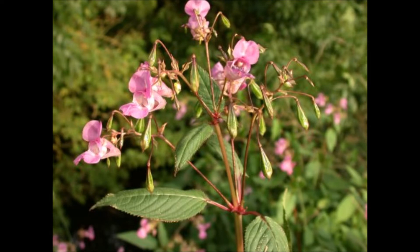But when it dies back in the winter, it leaves areas bare with no roots left to strengthen the bank, and the bank becomes susceptible to erosion.